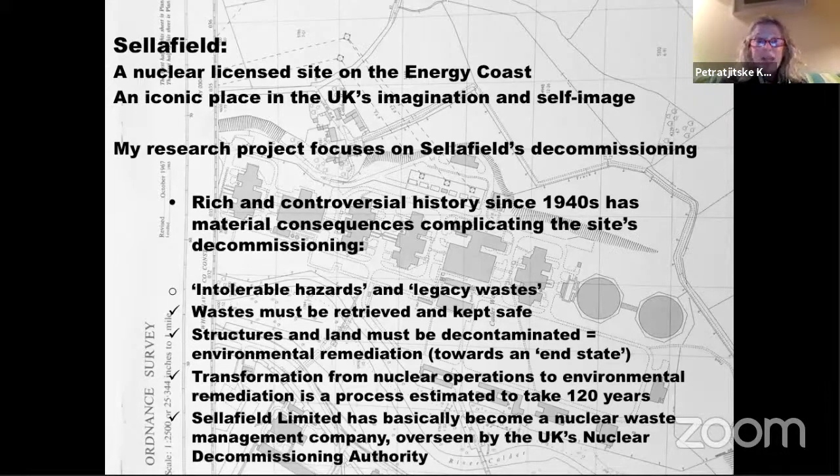Those wastes will remain radioactive for a very long time, so they must be retrieved and kept safe, and the structures and land must be decontaminated. The idea is environmental remediation, moving the site towards a so-called end state. That transformation is estimated to take 120 years. For now, Sellafield Limited has essentially become a nuclear waste management company, overseen by the UK's Nuclear Decommissioning Authority.